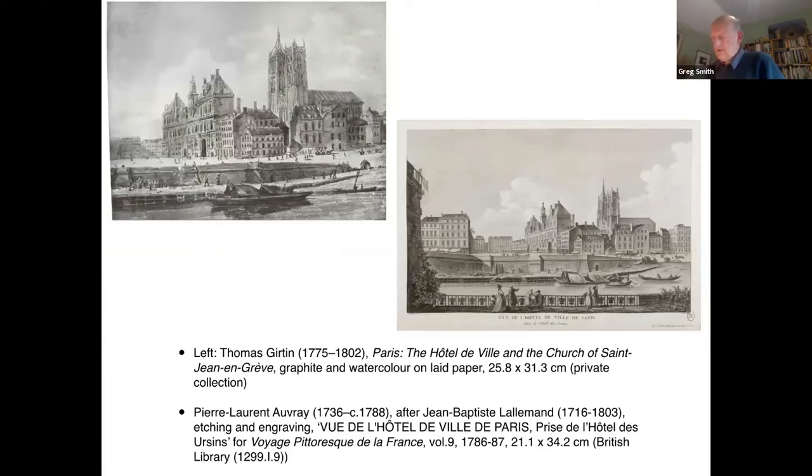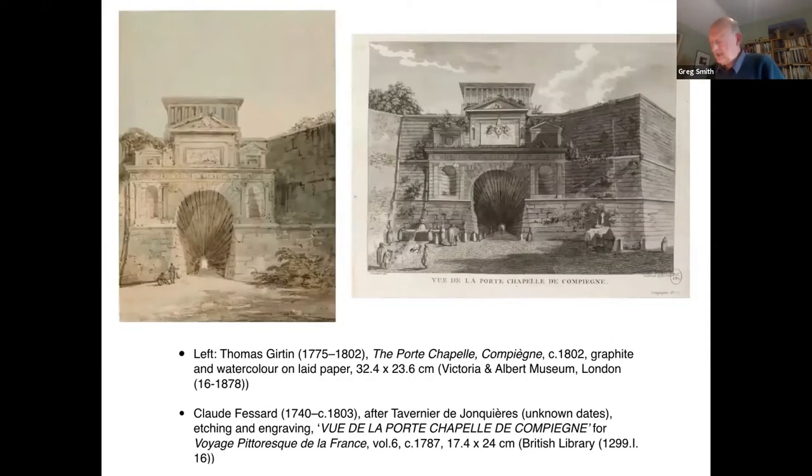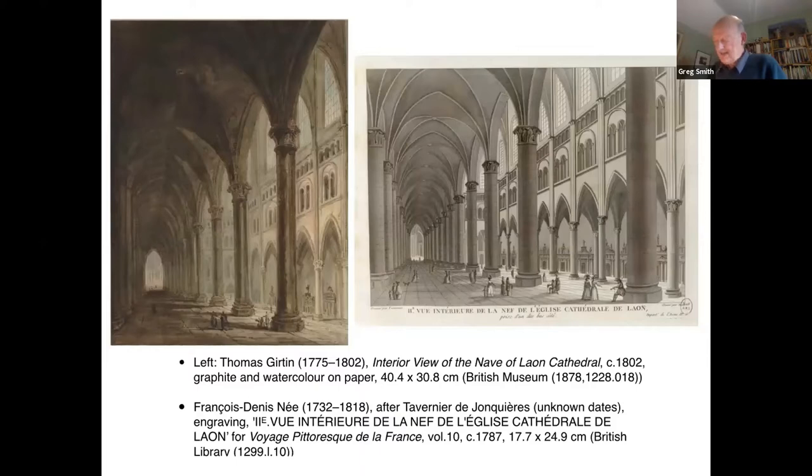Returning to the view of the Hôtel de Ville, the source became readily apparent — another engraving after Jean-Baptiste Lallemand, again from volume nine of the Voyage Pittoresque. From there I was able to put together a group of six watercolours of French architectural subjects, all based on prints from the Voyage Pittoresque, and for which Girtin could not have been in the location on his visit to France. There are two views of Compiègne from volume six, and two cathedral scenes: an interior view of Laon Cathedral and an exterior view of Lyon Cathedral from volumes nine and ten respectively.